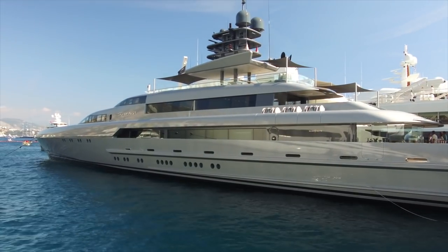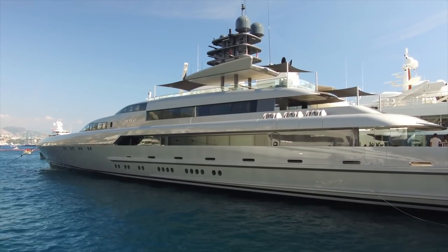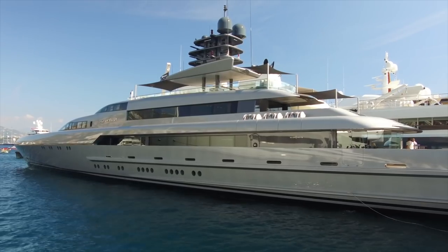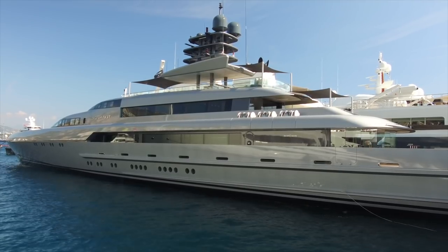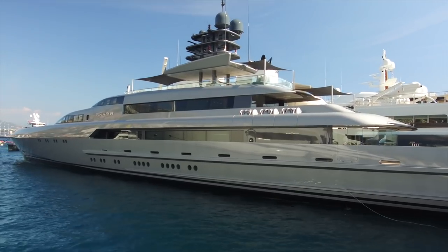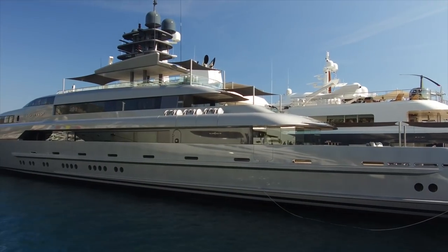29 knots is fast for a yacht. In context, WWII British destroyers could do 30 knots, so it's not fast in that historical sense, but most boats are built for comfort, not speed. This has a cruising speed of 25 knots — about 29-30 miles an hour — which is fast to cruise at. They probably only run at that speed when the owner is on board, or when they need to reposition, because the faster you go the more fuel you burn, and these things use a lot of fuel.